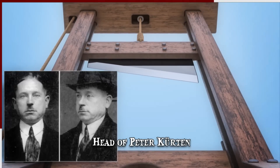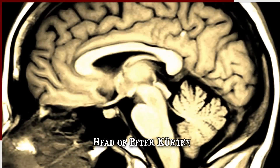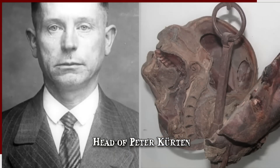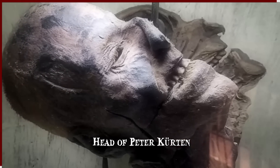After his execution, Kürten's head was bisected and mummified while his brain was analyzed, but no physical explanation was found to account for his deranged mind. Kürten's skull is presently on display at the Ripley's Believe It or Not Museum in Wisconsin. The sight of the head split in two is exceedingly more terrifying when considering the story behind it.